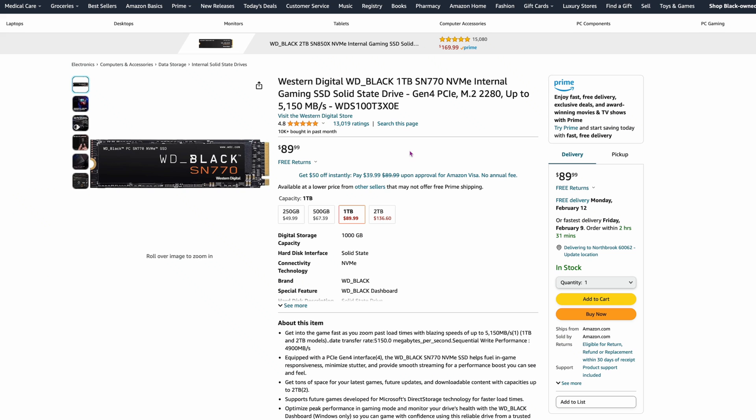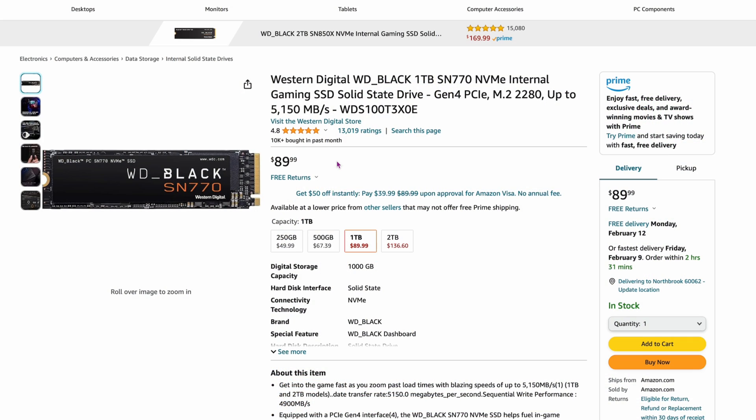The first one here is just a marker. This is the SN770 by Western Digital. I love this drive — I've used it in a lot of different projects. It's $89.99 right now. You can tell how prices have gone up: this used to be about $55 to $59 just three months ago. It's almost $90 now, and this is just the one-terabyte version. That's the marker to show where we are.